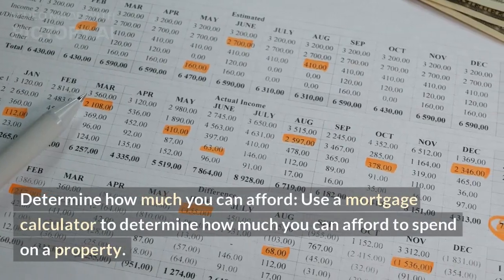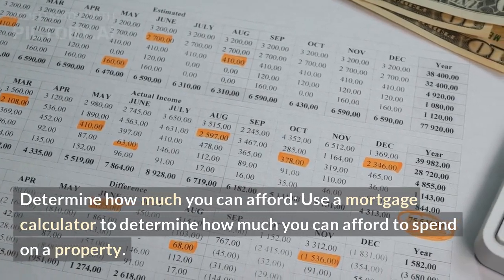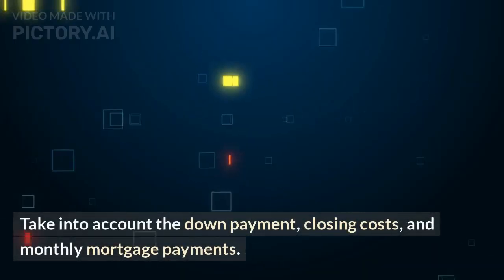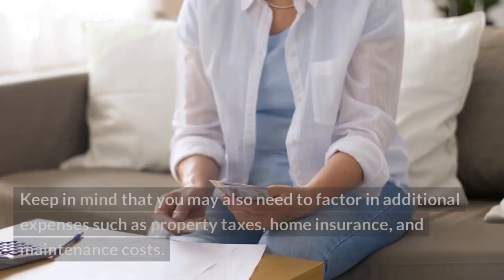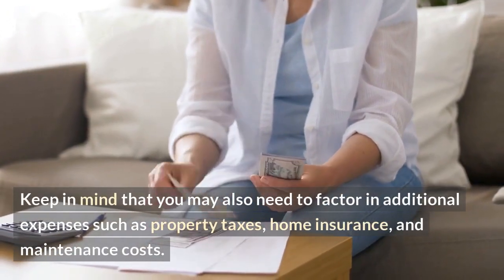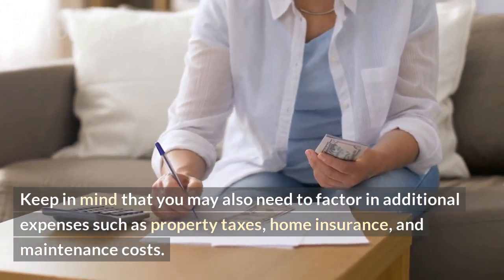Determine how much you can afford. Use a mortgage calculator to determine how much you can afford to spend on a property. Take into account the down payment, closing costs, and monthly mortgage payments. Keep in mind that you may also need to factor in additional expenses such as property taxes, home insurance, and maintenance costs.